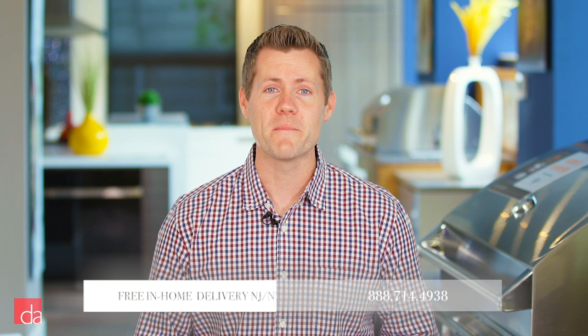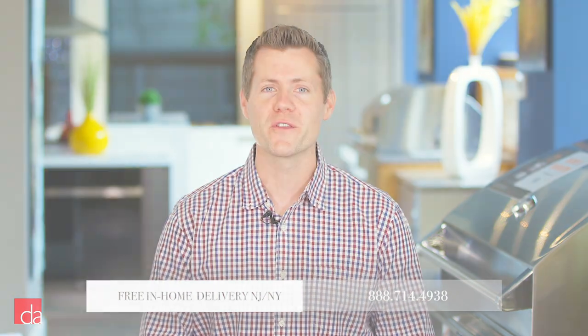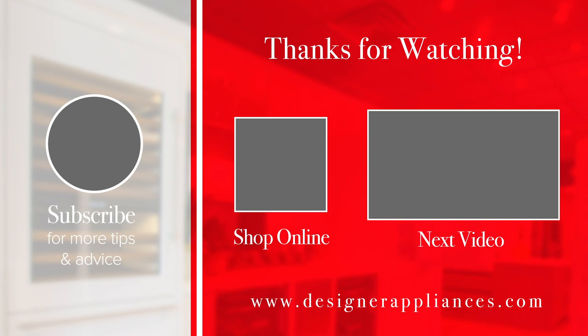We hope this video has given you a great starting point when it comes to selecting the best range for your home. For more information, a visit to one of our stores is well worth your time. Thanks for watching — please subscribe to our channel, where we provide helpful tips and advice that will make you an educated appliance shopper.